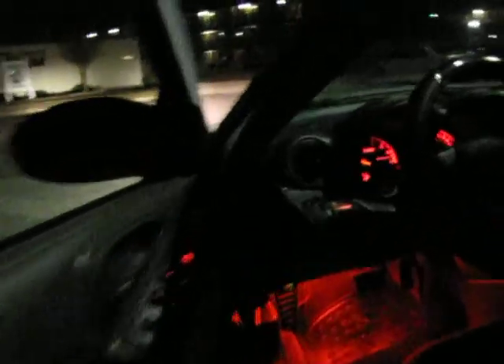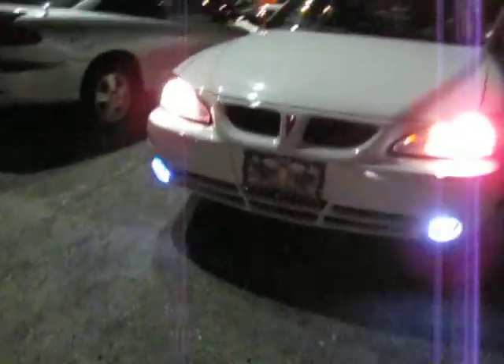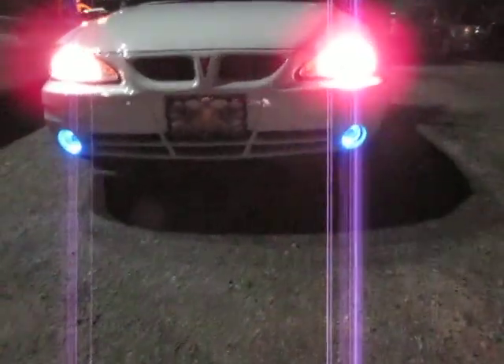Pretty badass, huh? Blue on the outside, red on the inside.